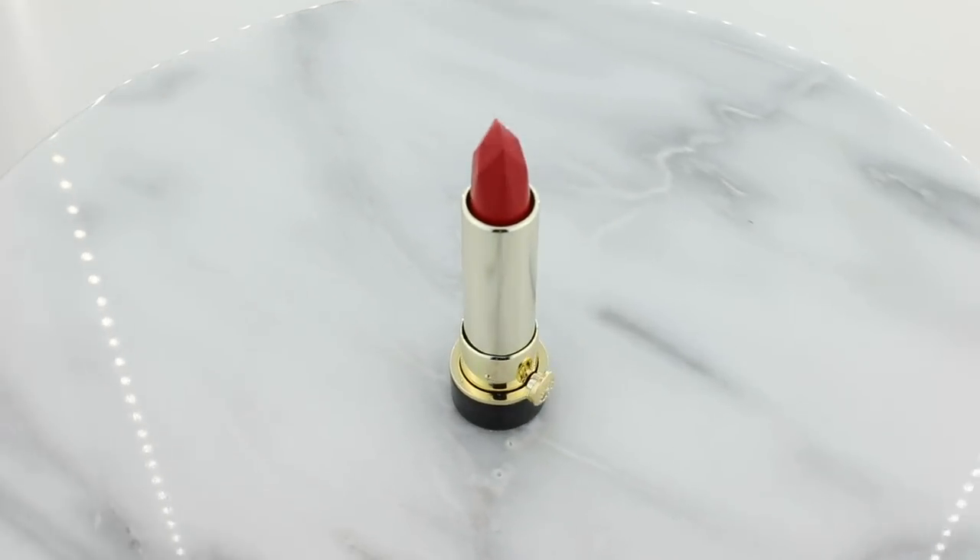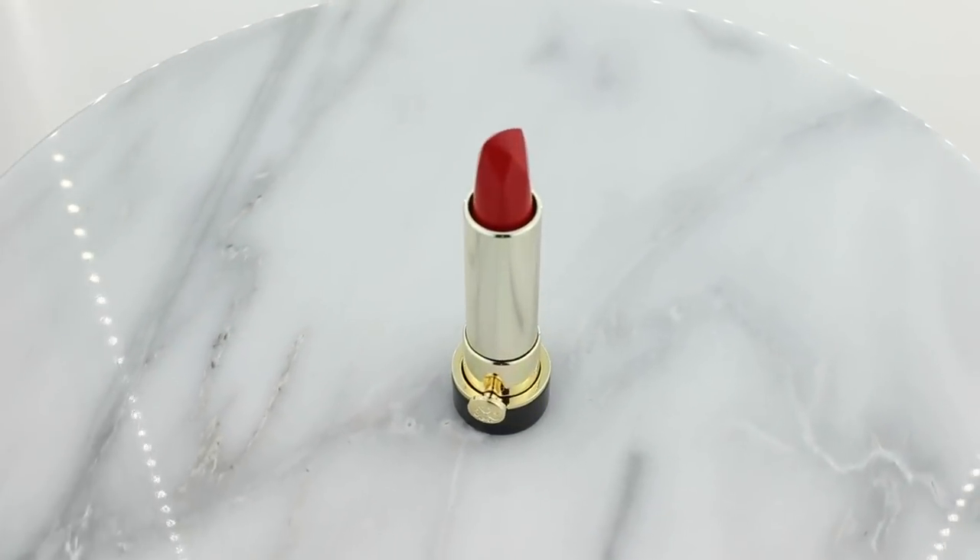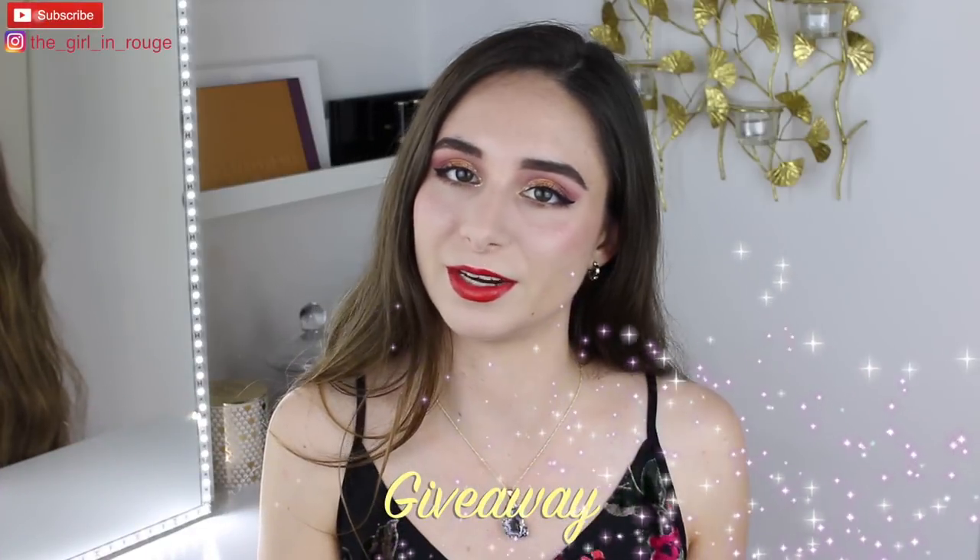I did pick up some new things. I hope that you guys find this helpful, and don't forget to enter in the Guerlain Meteorites giveaway.